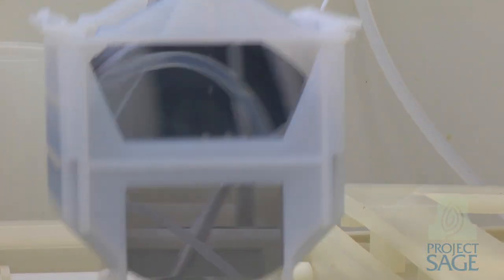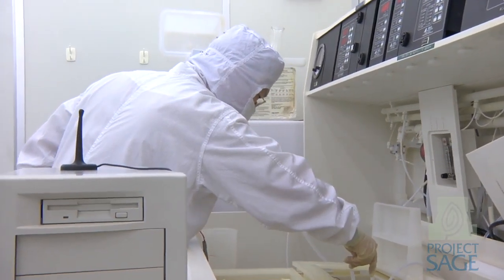Every time we deposit one of these layers or process these layers, we have to clean it. And every cleaning requires lots of water — during the cleaning and during the rinsing that follows.